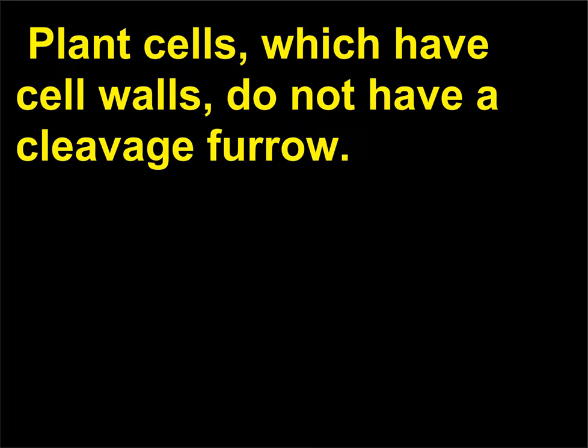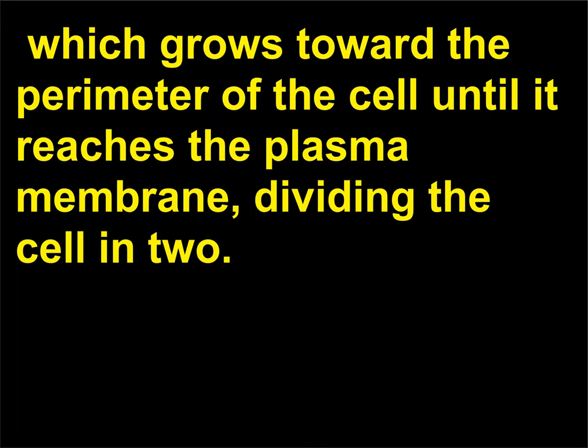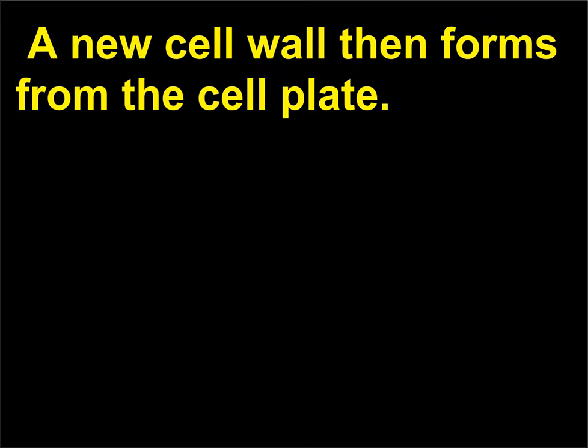Plant cells, which have cell walls, do not have a cleavage furrow. Instead, a cell plate is produced in the middle of the parent cell, which grows toward the perimeter of the cell until it reaches the plasma membrane, dividing the cell in two. A new cell wall then forms from the cell plate.